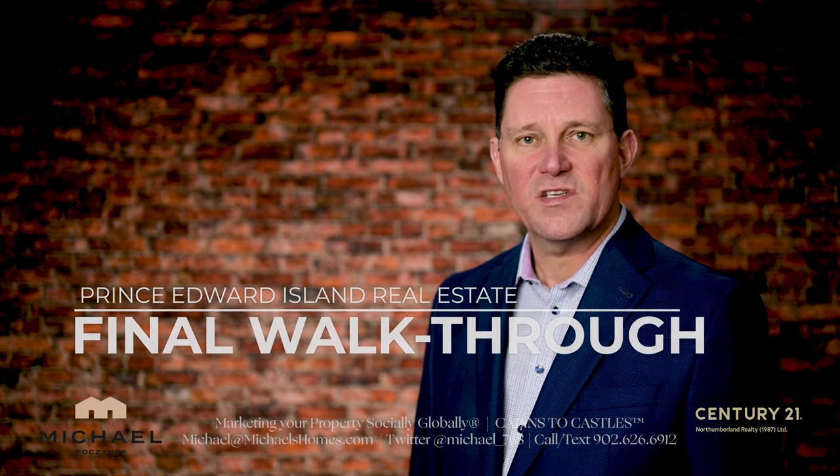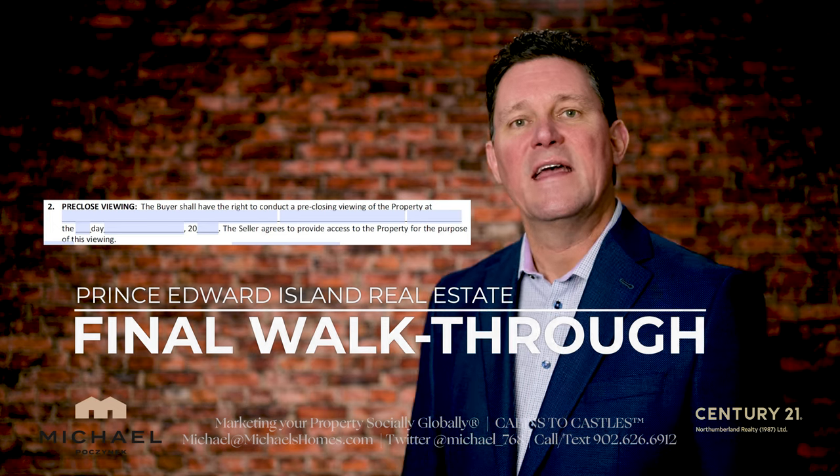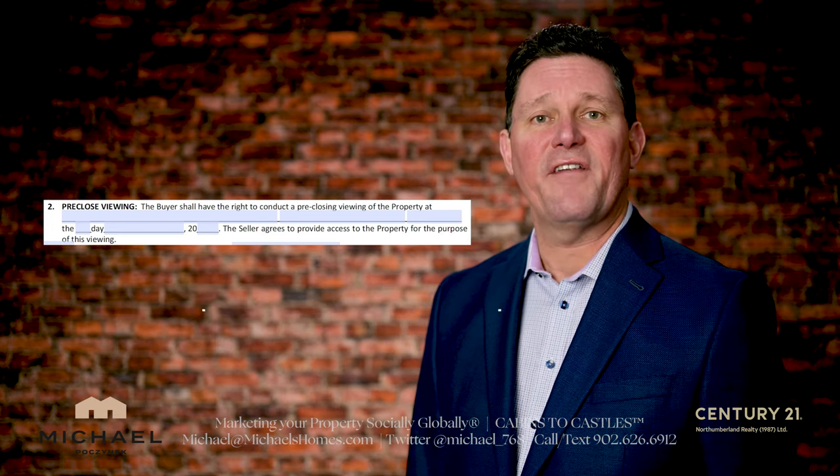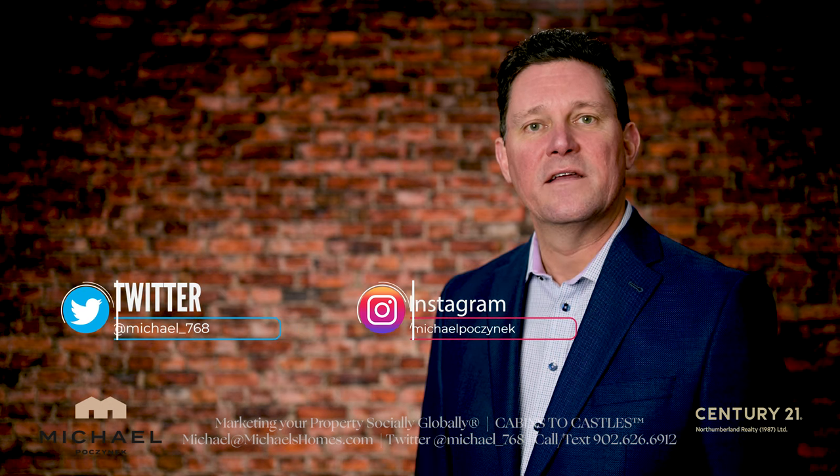Do you know what a final walkthrough is, or what's indicated in the bottom of the purchase and sale as a pre-closed viewing, and how this can negatively affect you after you take possession of the house if it's not done correctly? This question and more will be answered in this video.